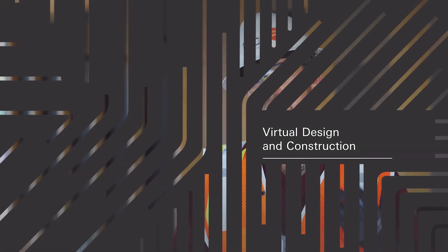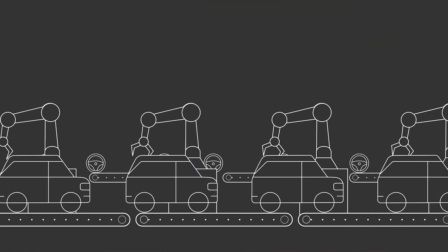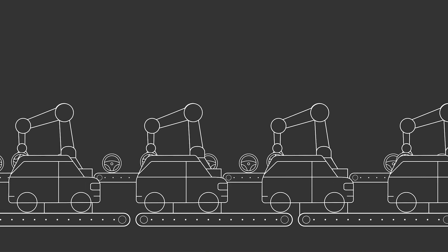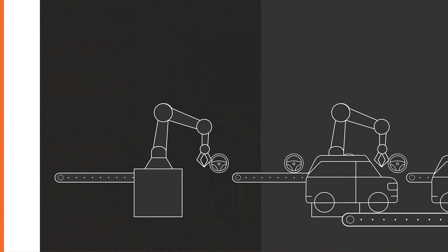VDC actually stands for virtual design and construction. The whole point of the process is to try to get the contractor involved in the design early on and get a constructible model created. I often use the analogy of a car on a conveyor belt — you don't see guys trying to design a steering wheel as it's going down the conveyor belt. That's already been thought through, it's already in the model, they just bolt it on. That's our goal with VDC at Katerra.